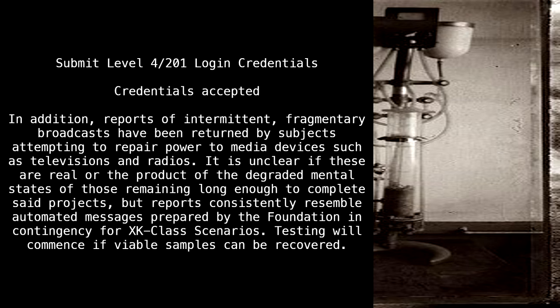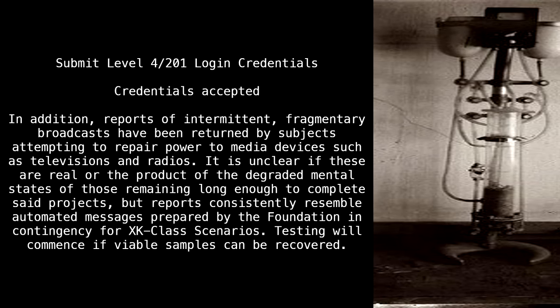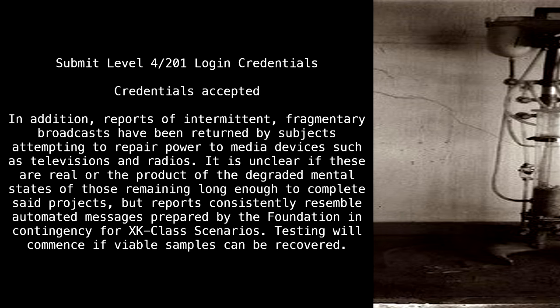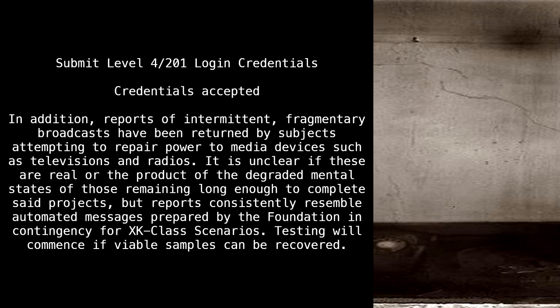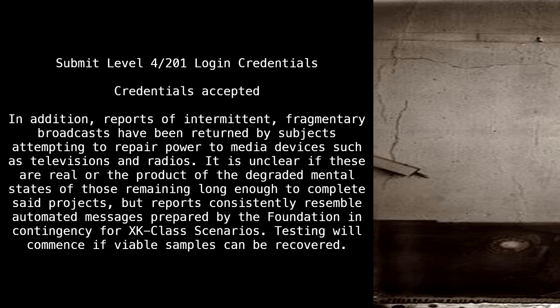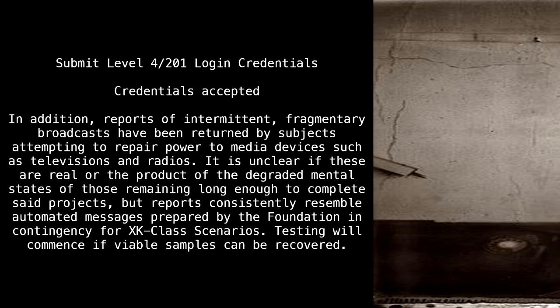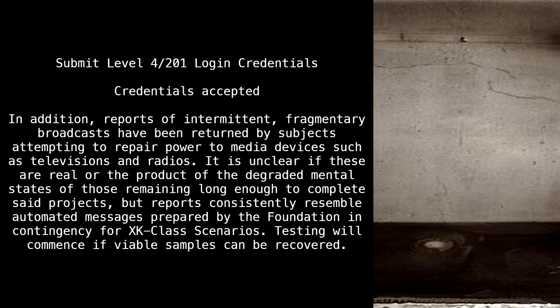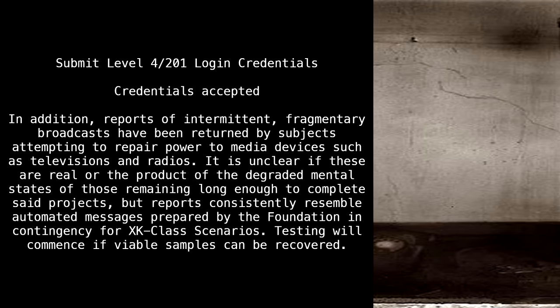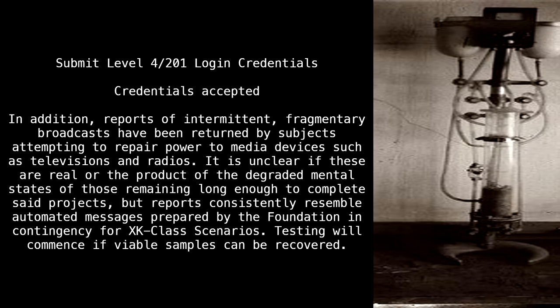Submit level 4-201 login credentials. Credentials accepted. In addition, reports of intermittent, fragmentary broadcasts have been returned by subjects attempting to repair power to media devices, such as televisions and radios. It is unclear if these are real, or the product of the degraded mental states of those remaining long enough to complete said projects, but reports consistently resemble automated messages prepared by the Foundation in contingency for XK-class scenarios. Testing will commence if viable samples can be recovered.